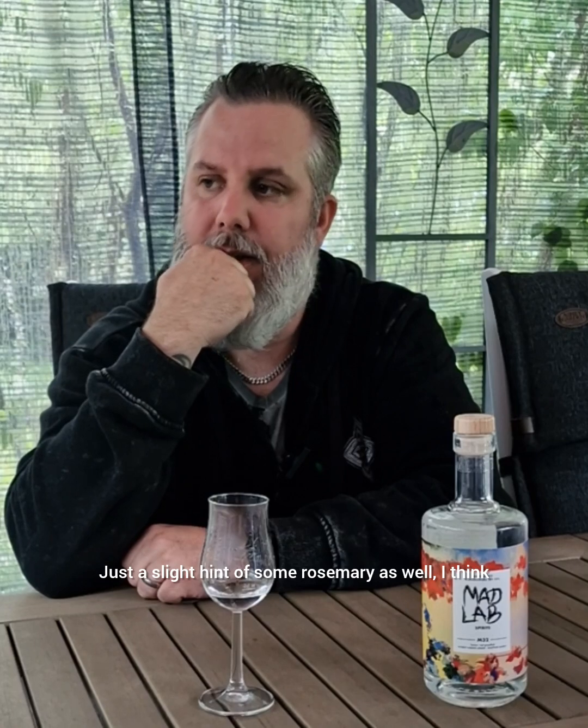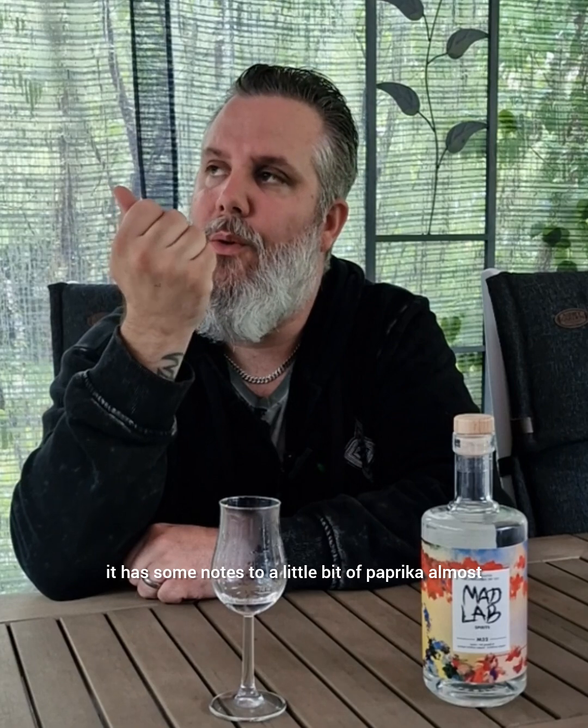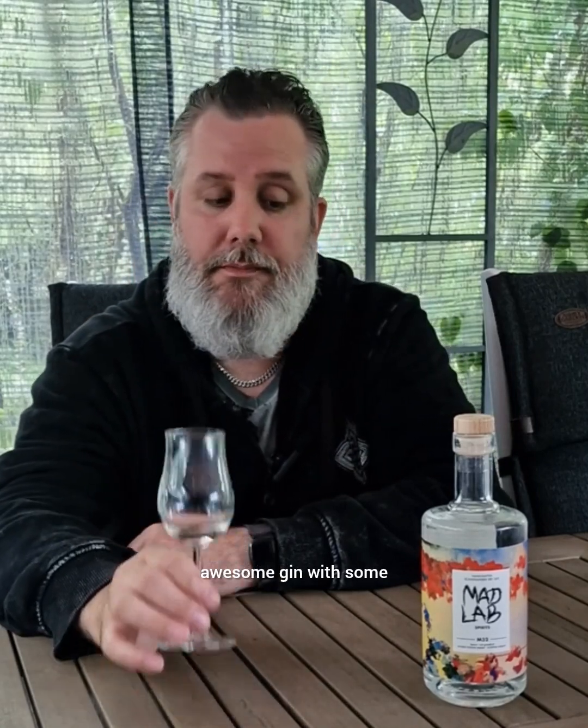That's for part two. This is really awesome and you get just a slight hint of some rosemary as well I think. It's different kinds of peppers — it's different because it's not like habanero or something exactly like that, but it has some notes — a little bit of paprika almost. But I don't think it's in there; there's something that gives it that taste. But awesome gin with some great pepperness.